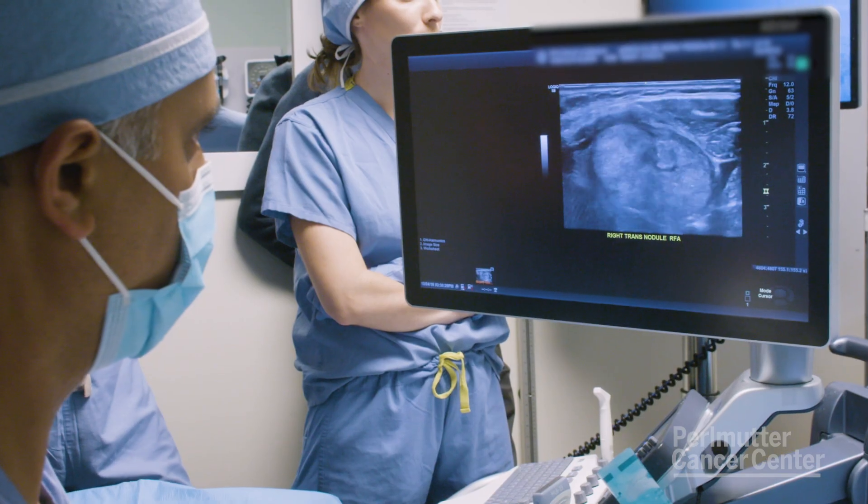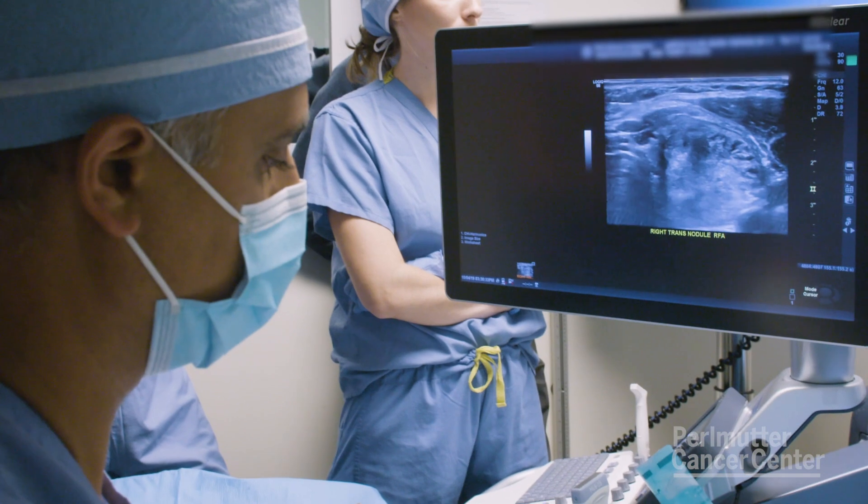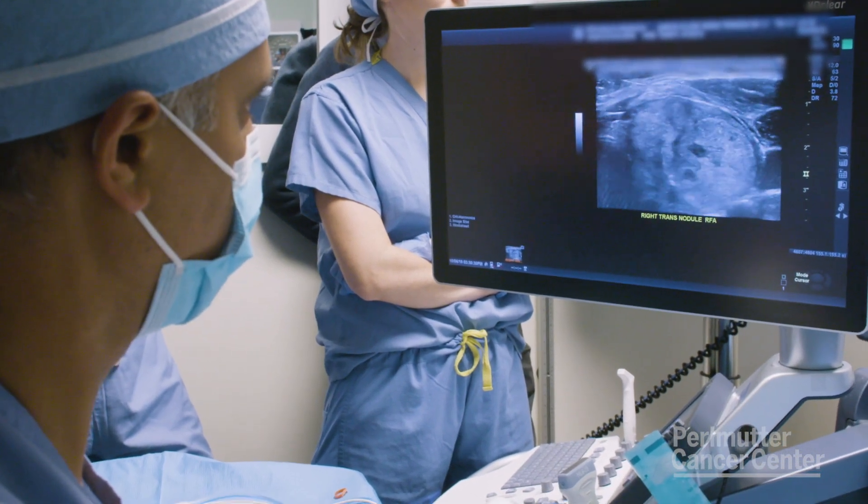As the patient is awake and talking to us, we go ahead and stick the needle into the thyroid nodule, and using the radiofrequency ablation technology we ablate the nodule. We can actually see it on the screen as the nodule is being ablated.